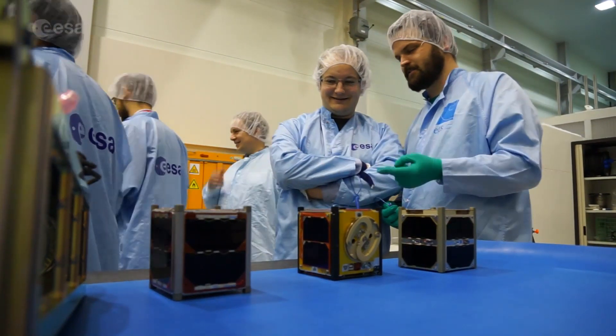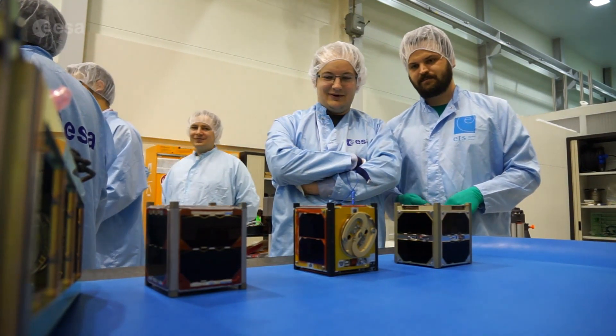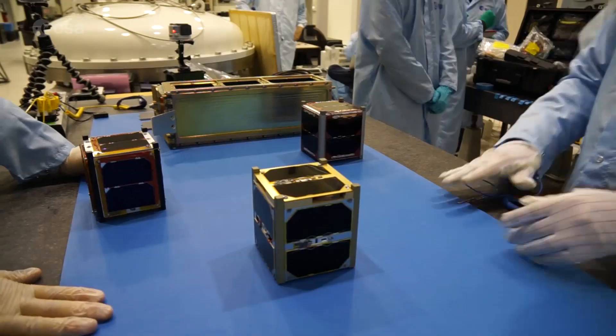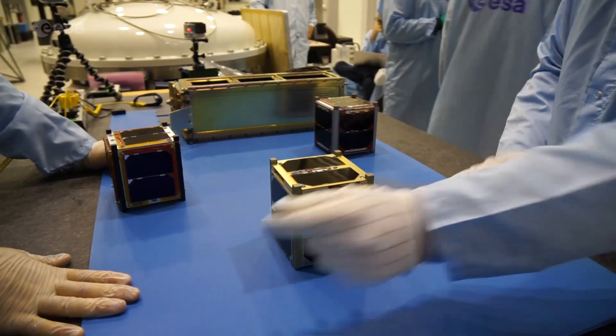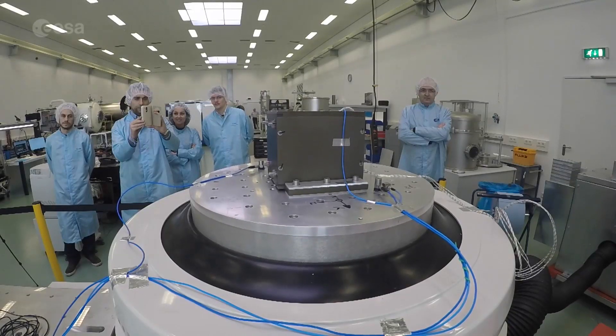These are the small hitchhikers that will be sharing the Soyuz ride to orbit with Sentinel-1B. CubeSats — these small but ambitious satellites — have been designed, built and tested by students under the supervision of their university professors and the ESA Education Office.